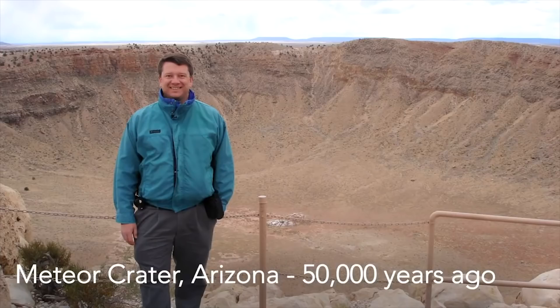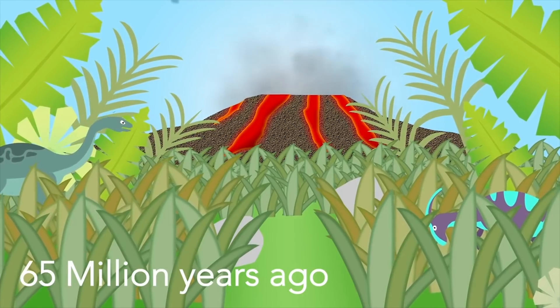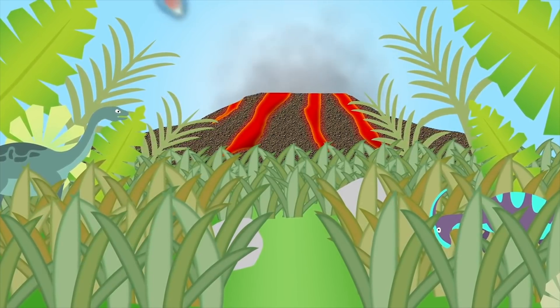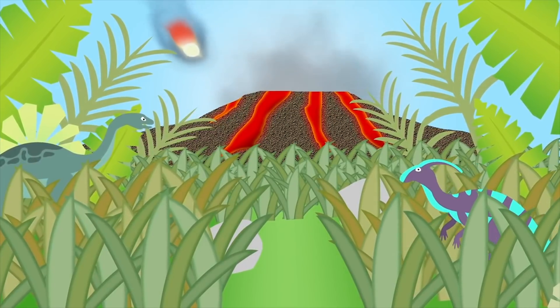50,000 years ago a 50-meter asteroid hit what is now Arizona. It left a one-kilometer hole in the ground. And of course, 65 million years ago a city-sized asteroid hit what is now Mexico.